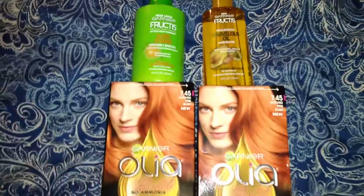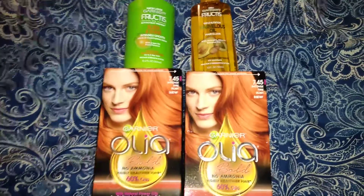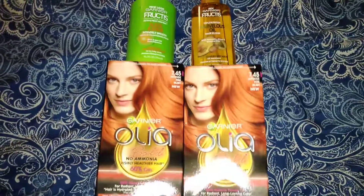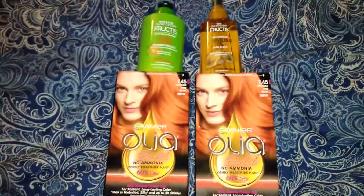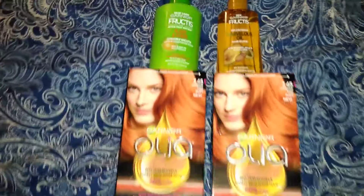So yeah guys, I just wanted to share that with you guys. Hopefully y'all can find some Garnier clearance items so y'all can have a low out of pocket like I did. Don't forget to like, subscribe, follow me on Instagram, and I'll see you all in my next video. Bye guys!